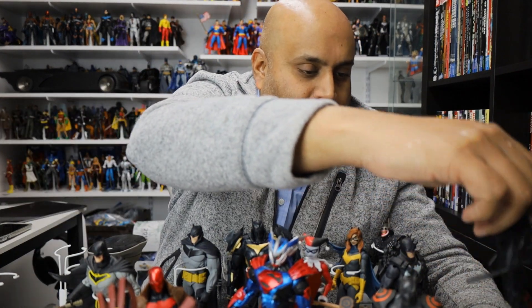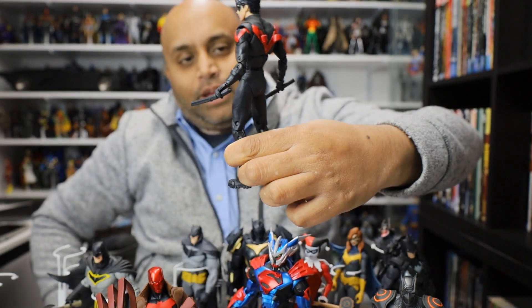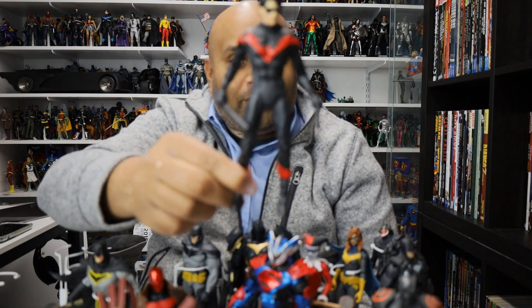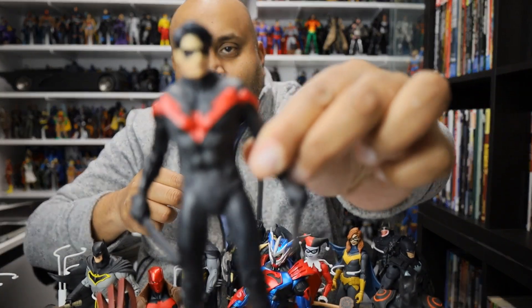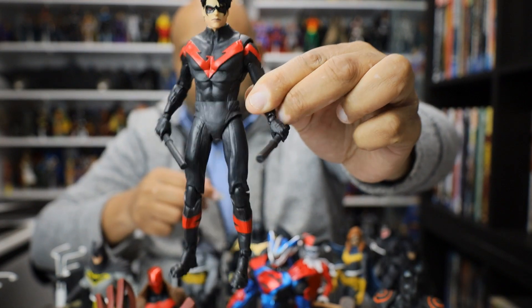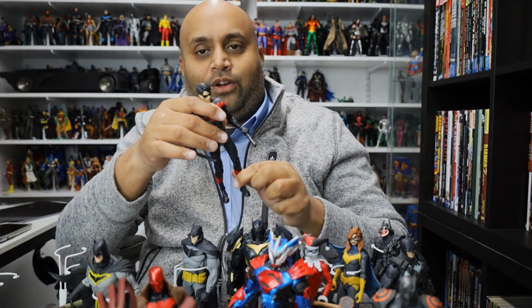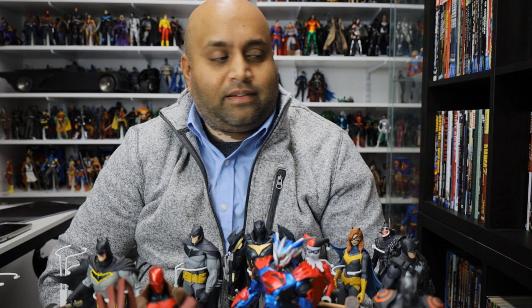Here is Nightwing. One of the biggest criticisms of this figure is that it looks like he's wearing a diaper. I don't really agree with that — I can see what people are talking about but I choose not to acknowledge it. I like this figure a lot. I love the head sculpt — it's a great head sculpt for Dick Grayson Nightwing. This is the red variant, the New 52 version, which isn't really that accurate, but I'm totally cool with variants. They have to spend a lot of money to make these figures, so if they need to do variants to make up that cost, I'm totally fine with it.